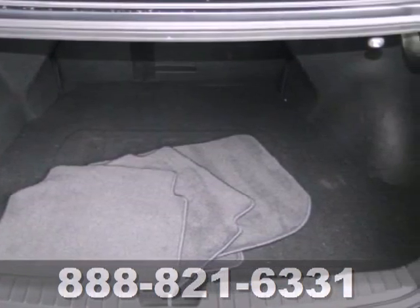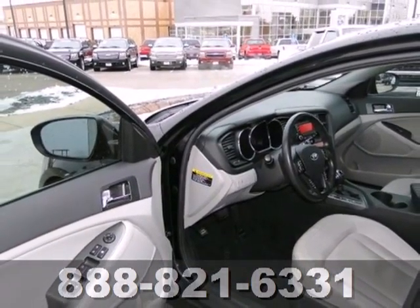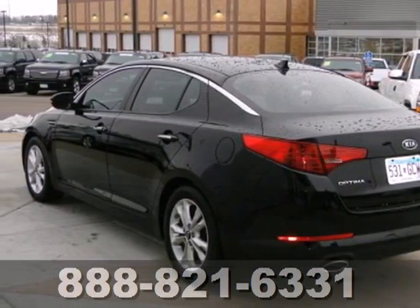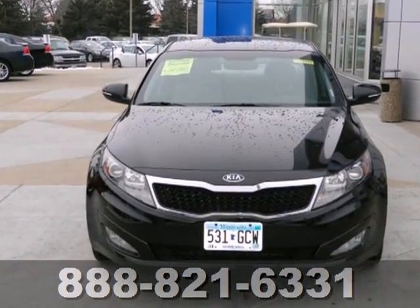This Optima definitely lives up to its name with optimum features, comfort and value, and its silky smooth ride is one of the best in its class. Come on in today, take it for a test drive.